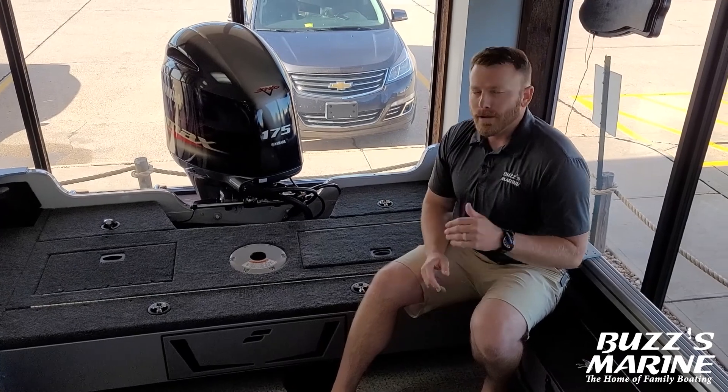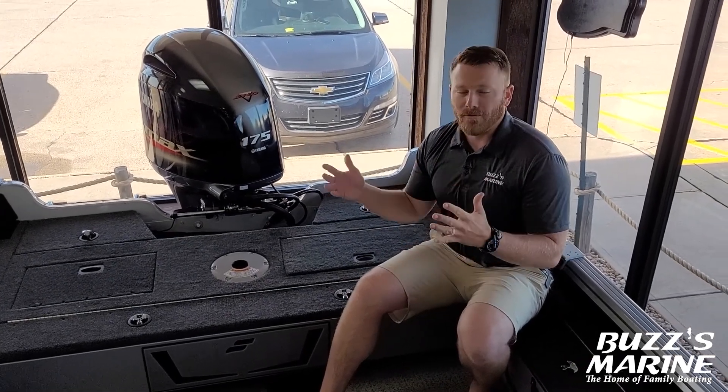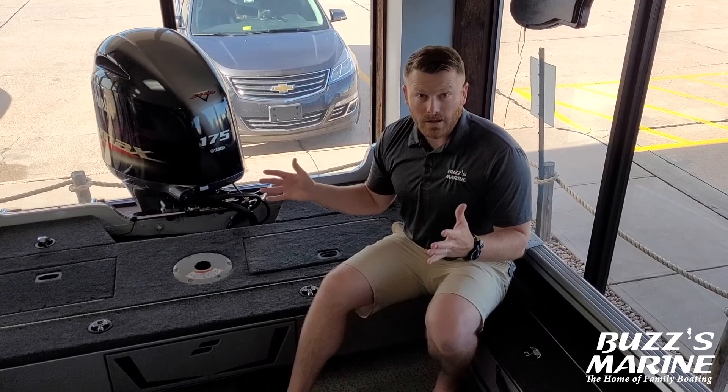A lot of features on this boat — it's a tournament-style boat or for the serious family fisherman, and I think you're really going to like it. Come out and check us out at 507 South Central, Kearney. We'd be happy to show you the boat, or you can reach us online at buzzesmarine.com. Thank you very much for checking out the video today.